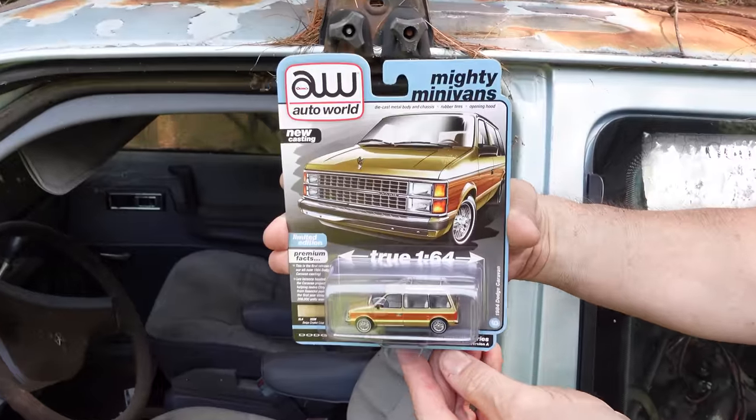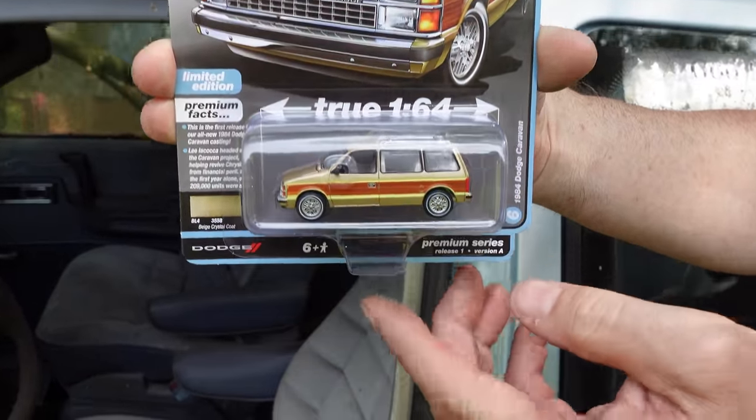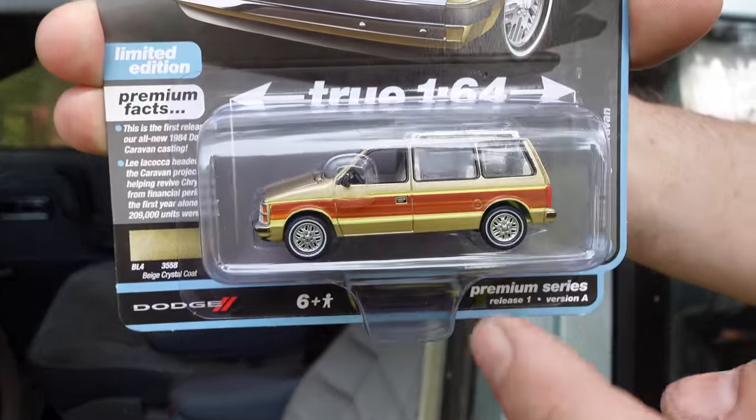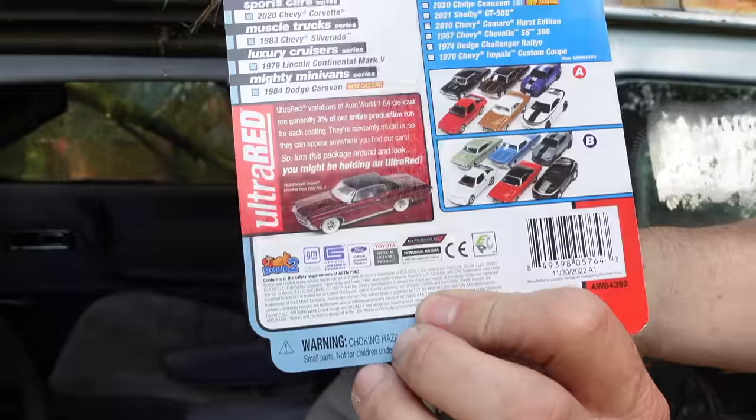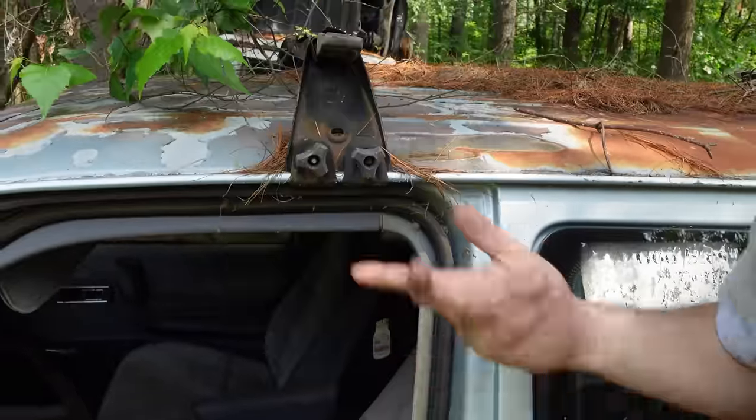This is AutoWorld, round two — Tom Lowe and company. They just launched this thing. Very cool — this is the loaded-with-wood-paneling Mighty Minivan series right here. Kind of a cool little deal.